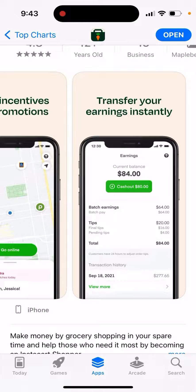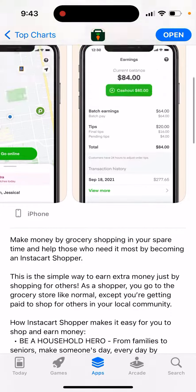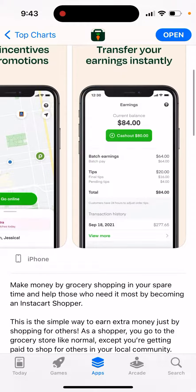Other features include: work whenever it works for you, extra incentives and promotions, and transfer your earnings instantly. It's pretty interesting — it's kind of like Uber, but you just deliver groceries. So you can make money by grocery shopping in your spare time.